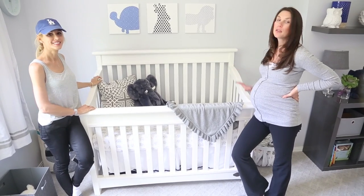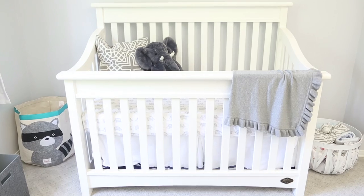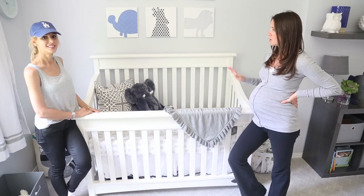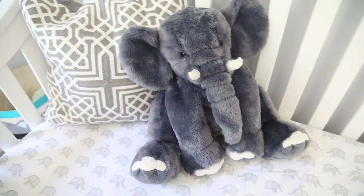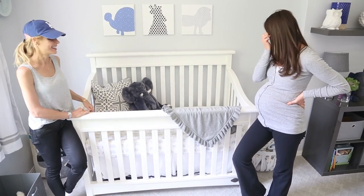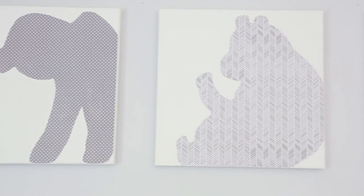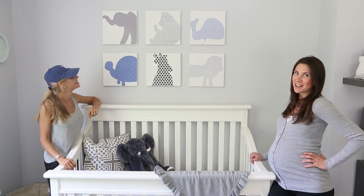Now we're at the crib. I actually had two cribs — one for Avery and one for Brooks — and Laurel and Wolf helped me choose which one to use. We went with the more modern one. We've got the sheets from Pottery Barn, and then I have an elephant pillow I got from Marshalls. They're really cute!